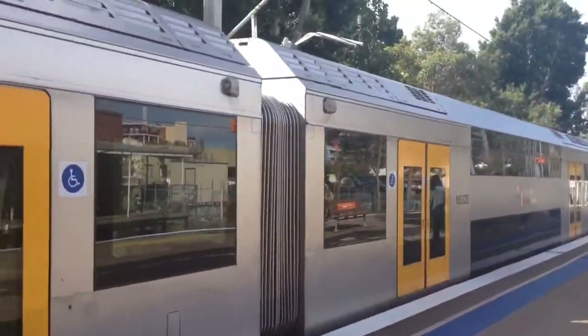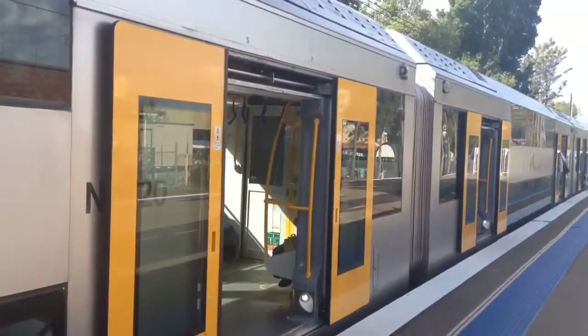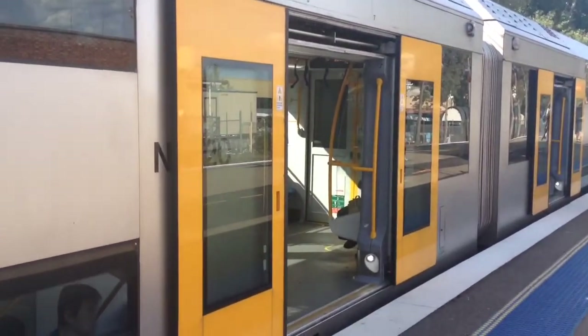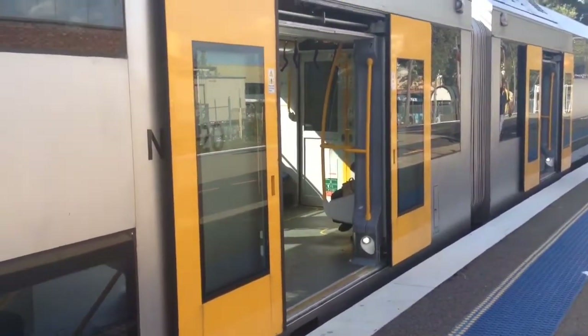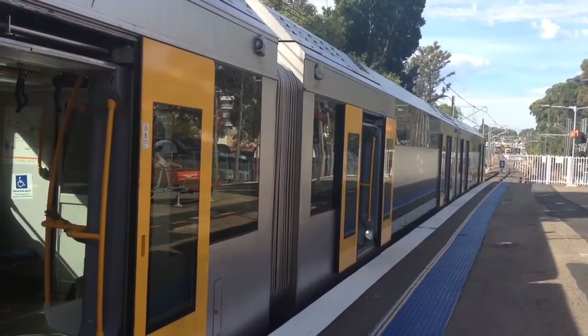The M service arriving into platform number 1. A-20's the set. I already saw this train today as well — it's basically a repeat of all the trains. A-20 just about to depart. Now departing A-20.